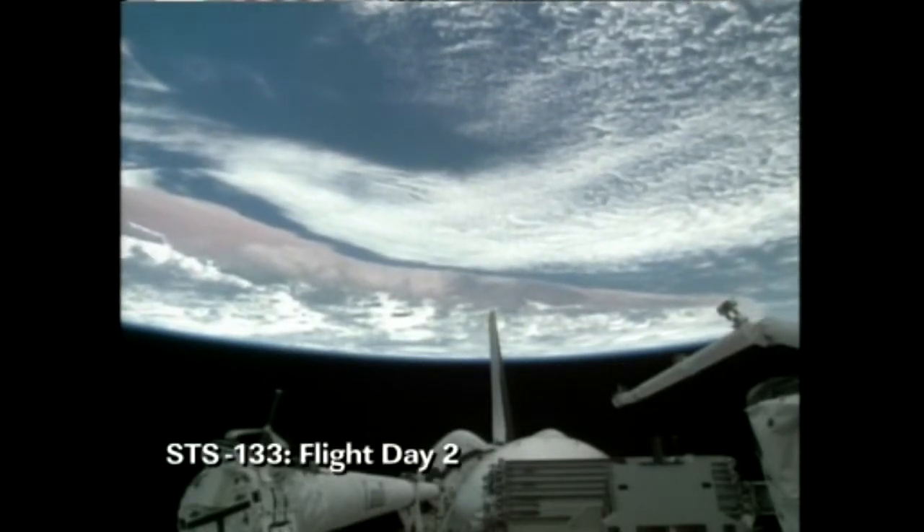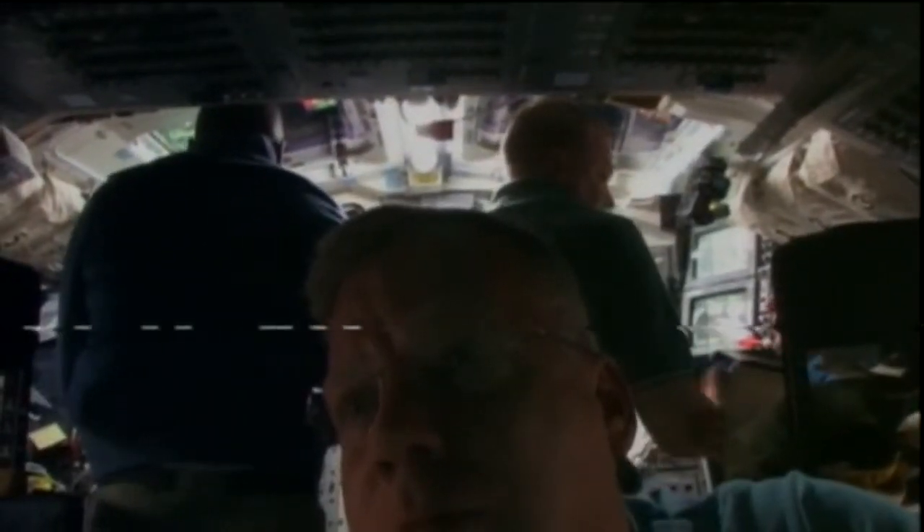In their first full day of orbit, Discovery Commander Steve Lindsey and his crewmates got their ship ready for its docking to the International Space Station.